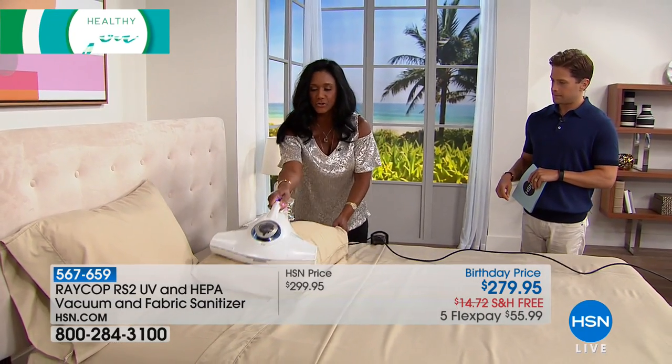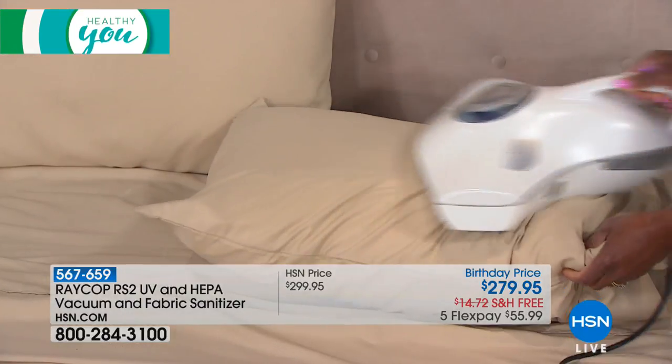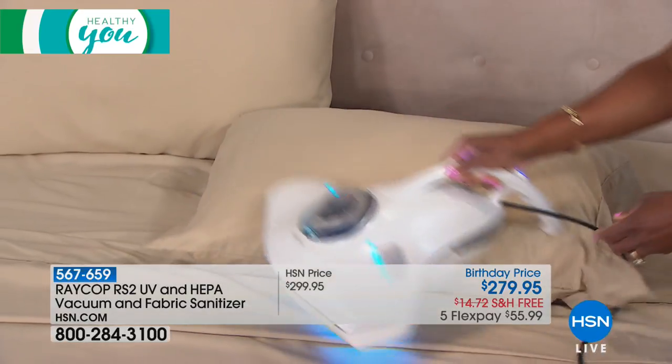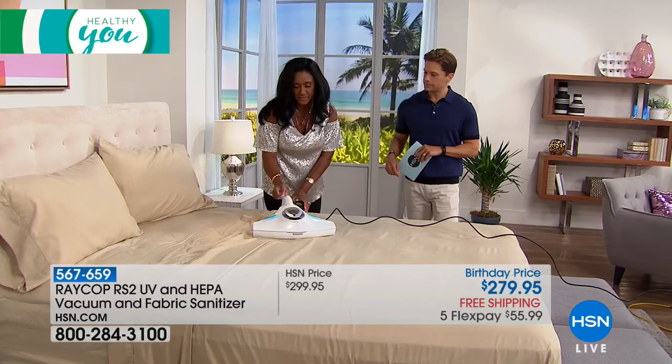And then I can easily do the pillows. This is a three-pronged approach to cleaning your bed and your upholstery. This is a fabric sanitizer, and I'm going to walk over to the table to show you just a little bit closer how this is working.